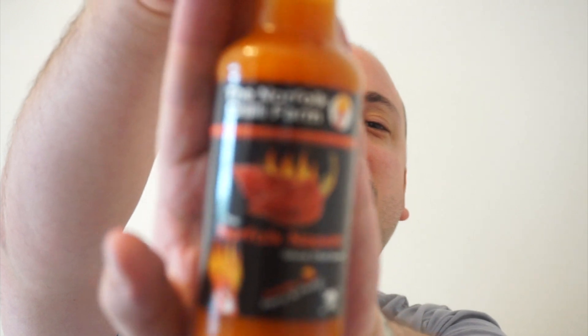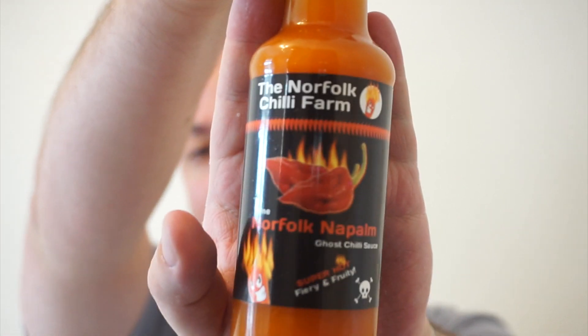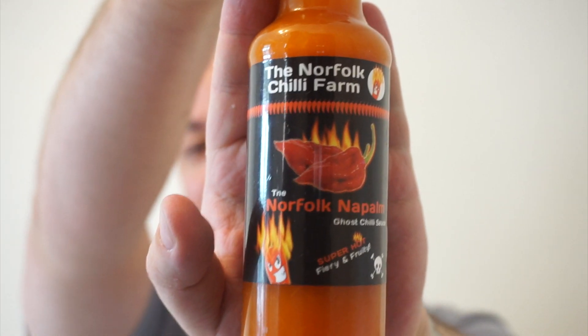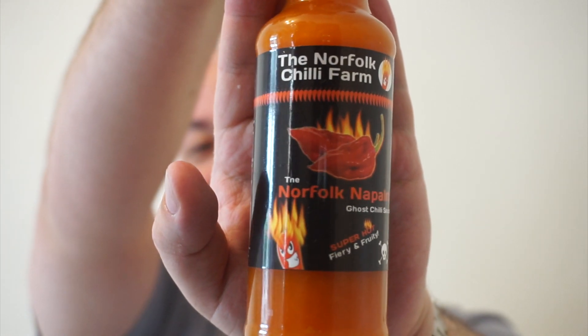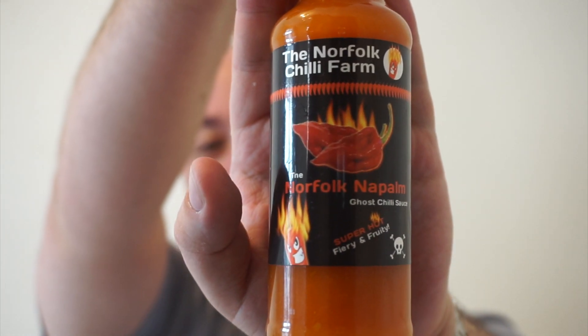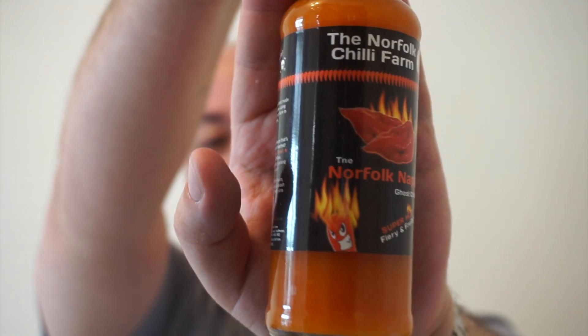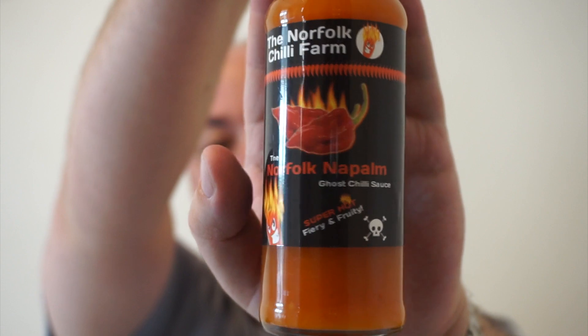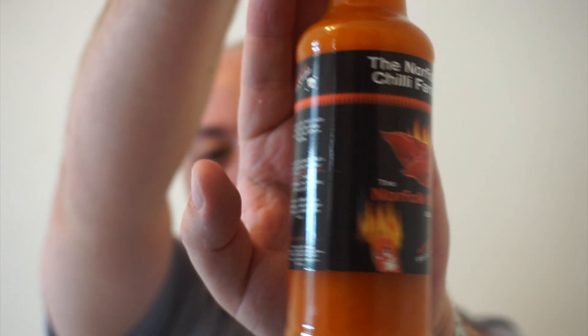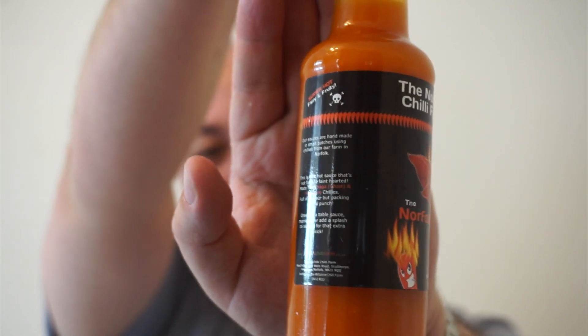This is one of the most local hot sauce producers to where I live. I am of course talking about none other than the Norfolk Chilly Farm, a company which I've heard lots and lots of good things about. Run into them a couple of times at various local chili festivals, but never actually got around to trying any of their sauces yet. So really excited to be trying this one, and this one is going to be fiery. This is their Norfolk Napalm Ghost Chilly Sauce. And doesn't this look awesome? You've got that very ominous flaming naga at the top there, a grinning devilish little chili at the bottom, and skull and crossbones and warnings all over the bottle. So I'm expecting this one to be a little bit spicy.